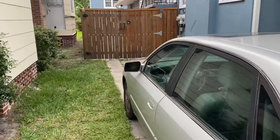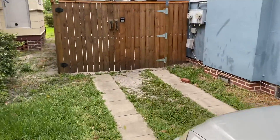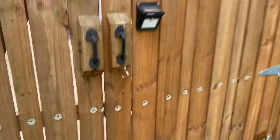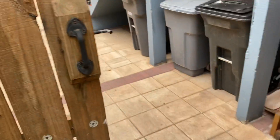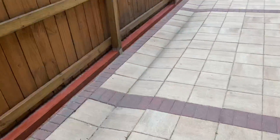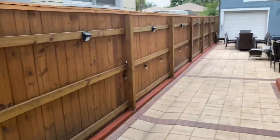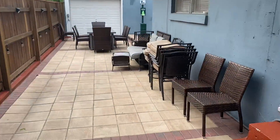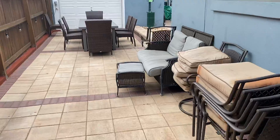Let me go over the public space real quick here for everyone. This is the public space here — pavers all the way down. These are all motion lights that light up at night. These can be plugged in as well for lighting. And this is public space again, right here.